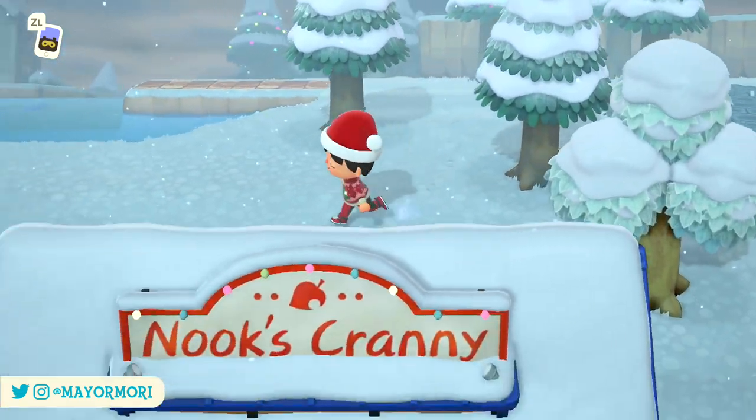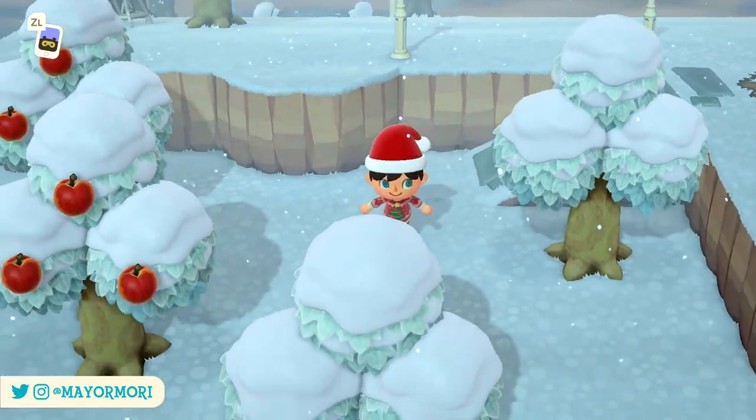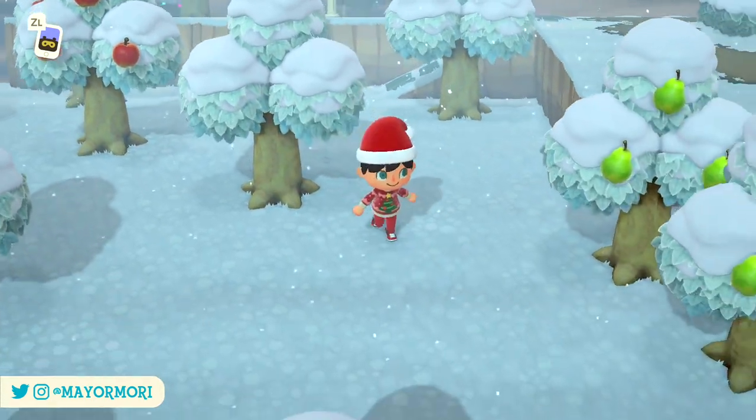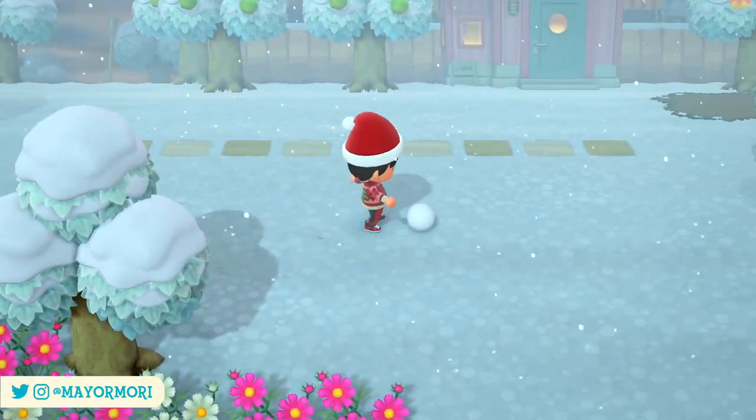Hey YouTube, welcome back to a brand new Animal Crossing New Horizons video. Today we are taking a look at gift swapping or exchanging gifts with our villagers over the upcoming festive holiday. So without further ado let's get straight into today's video.